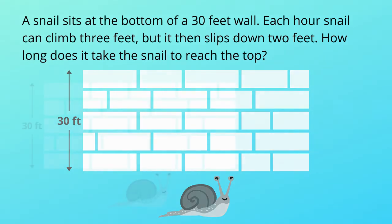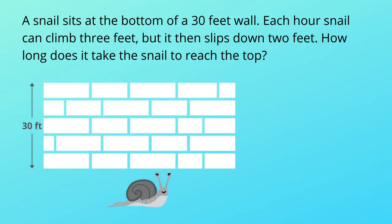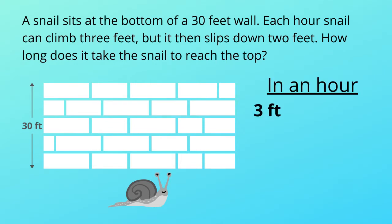Okay, let's see what can be the answer. First, let's see what we know. We know the snail can climb 3 feet in each hour, but it then slips down 2 feet, so at the end the snail will climb up by 1 foot in an hour.